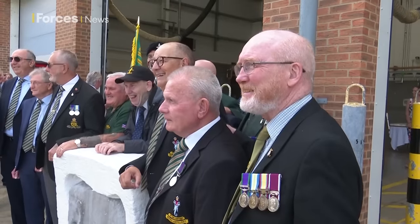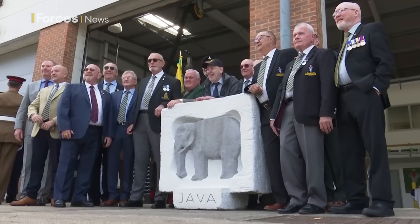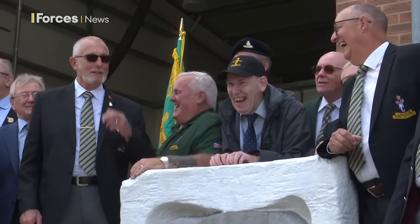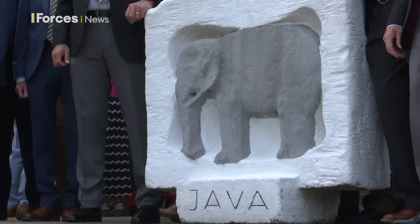Estonia bound for this new old battery, and plenty of veterans are on hand to welcome back 137 Java Battery and wish them all the best as they begin to write new chapters in their operational history. Tim Cooper, Forces News, Baker Barracks.